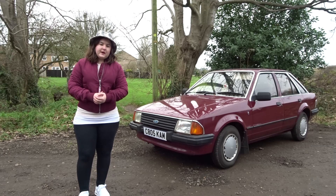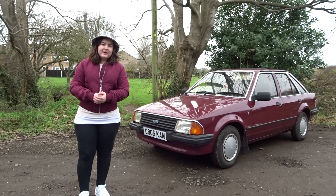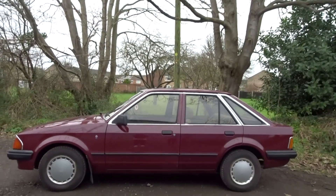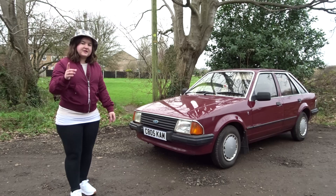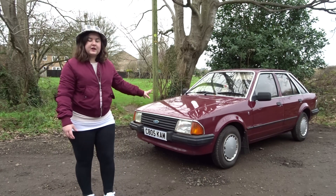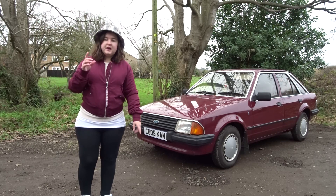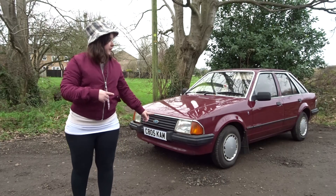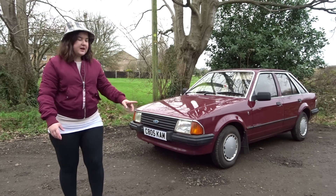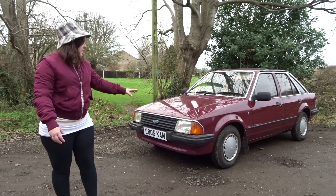Hi guys and welcome back to another video on the Driven 24/7 Automotive YouTube channel. Today we are filming a 1985 Escort Ghia 1600, owned by my brother. For a 1985 classic car it's only got 78,000 miles on the clock and it's a five-speed manual. As you can see behind me, it's in a shade of red that nearly matches my jacket.